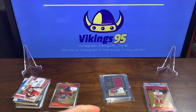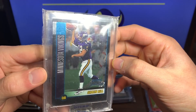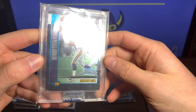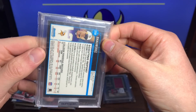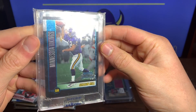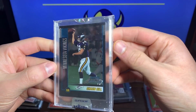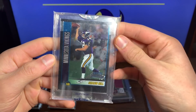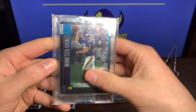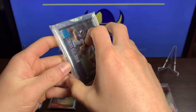First card of this pack — uncirculated Sean Hill Bowman Chrome rookie card. Not bad, I don't see a number on it but very very cool with the Vikings. He knows I'm a Vikings fan and I'm pretty sure you can request to have more cards of a team on the eBay lot. Very very nice Sean Hill there.